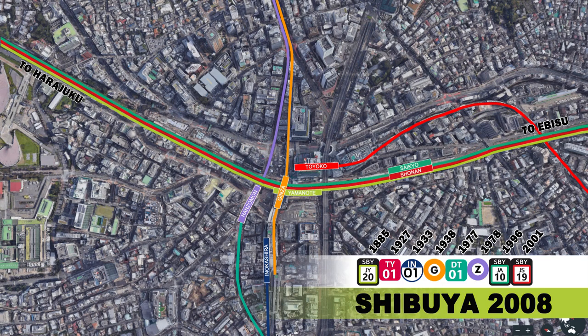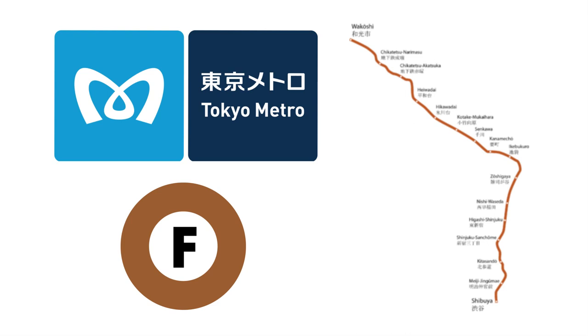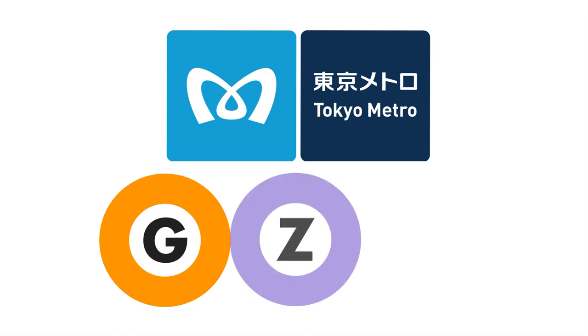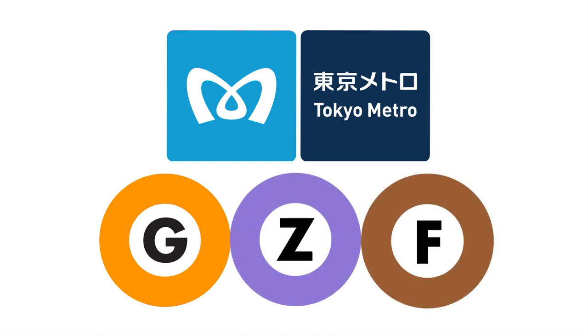They wouldn't receive relief until the Fukutoshin subway line opened in 2008 under Mijidori Avenue. The new subway line would run parallel with parts of the Saikyo, Shonan Shinjuku and Yamanote lines, reducing their utilisation to more tolerable levels. The Fukutoshin subway line would be Shibuya's third Tokyo Metro line, and would be the deepest metro line running in Tokyo, at an average of 27 metres.